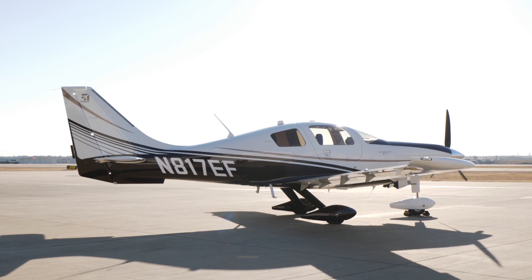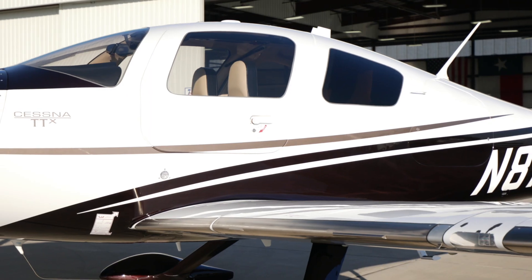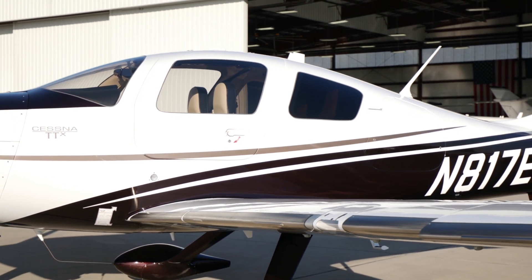November 817-Echo Foxtrot also features speed brakes, Rosen visors, and the certified Flight into Known Icing TKS system.